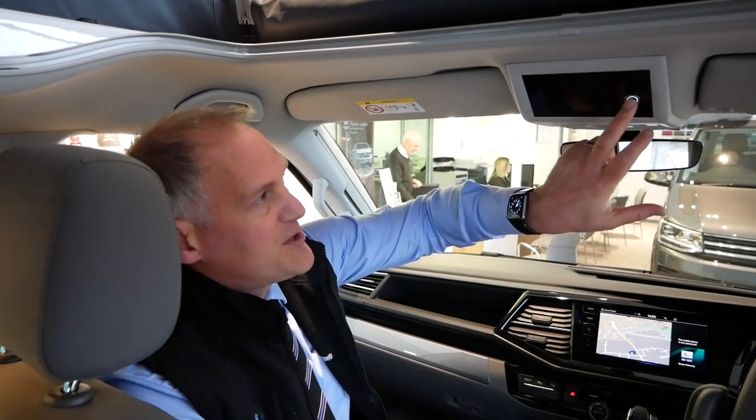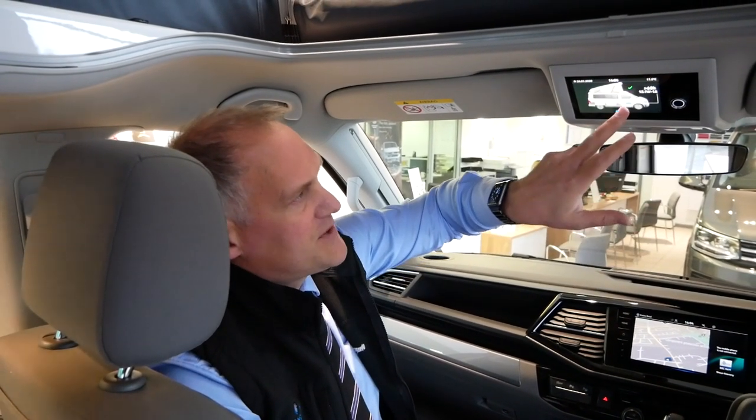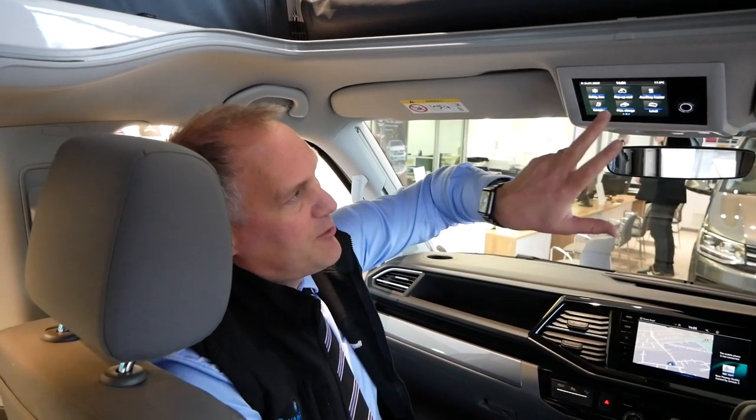Another major new feature of the 6.1 is the control screen up here, which is hugely different to the previous model. On the T6 it was a small screen — quite old, it had been like that since the California was first started. So this is a massive improvement. You just press the button to turn it on, and it can be operated either by twisting the dial or you can just press and swipe across, which is really nice. Everything is in here: battery levels, water tank features, lots of different options including your roof control, settings, alarm clock, and more. We'll do a completely separate video just on the control panel. It's a really great improvement — I've already had a bit of a play with it.